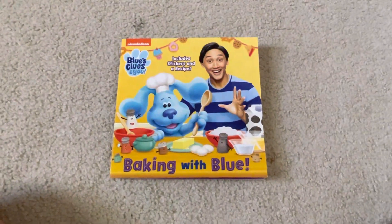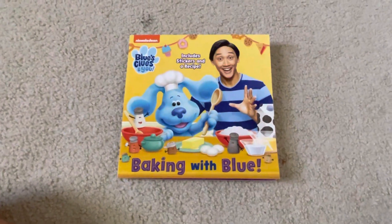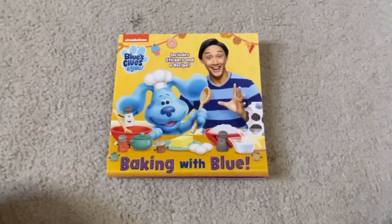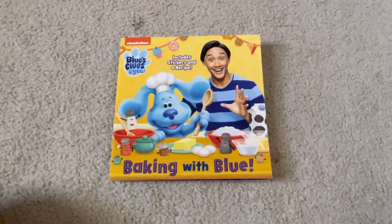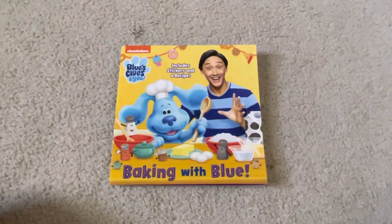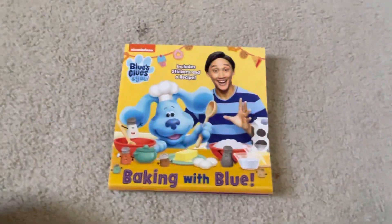Hey everyone, Doodle Pops for the Win here, and I know y'all are waiting for the next episode to be made. Well, there's still some things that need to be made first before I can make it. Anyway, I was thinking we should try taking a break and read a book together.